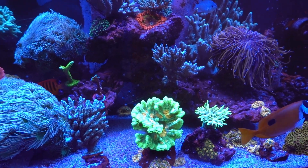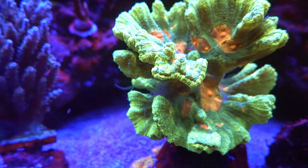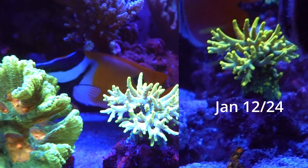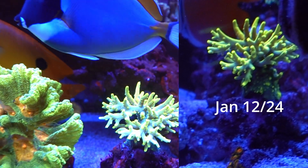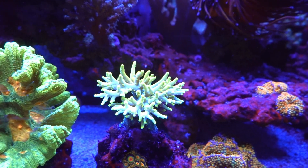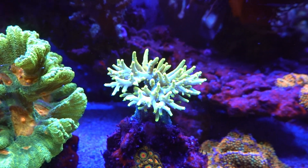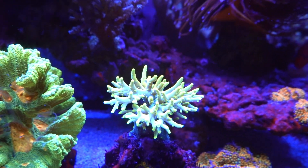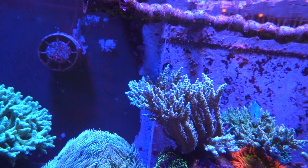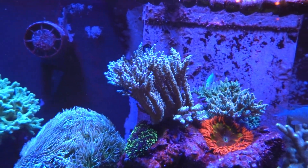The corals themselves are looking pretty good. You can see the sweeper tentacles out a bit on the Space Invader. The Banana Locani — I'm going to try and post some pictures as I talk about them, on the growth, because I'm seeing some decent growth on a lot of these corals now. The Locani really seems to like this spot since I moved it, which is good. The No Namer up there grows like crazy — I keep breaking pieces off and putting them elsewhere and it just keeps growing back, which is cool.